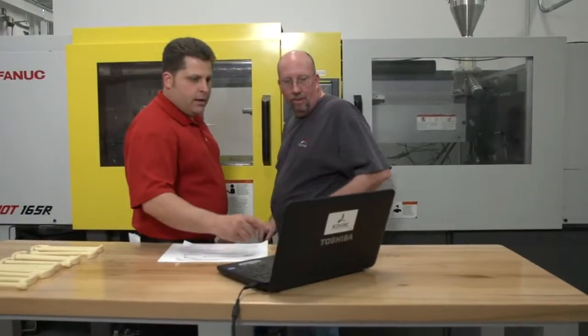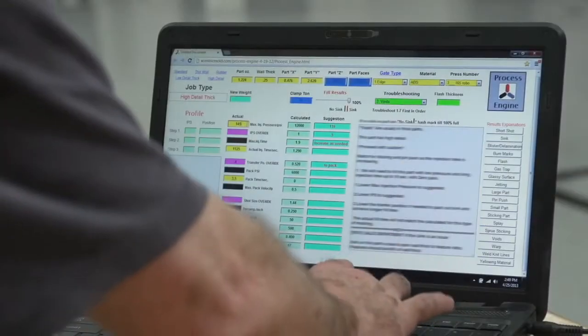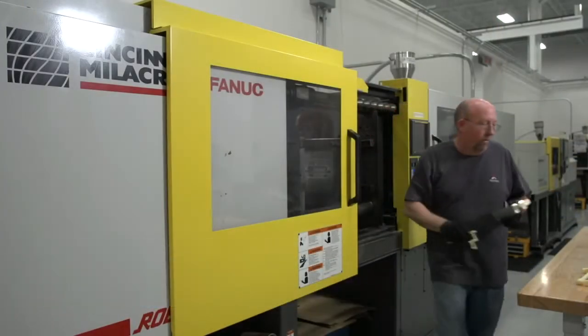When your tool is complete, it moves to our process lab, where we utilize our proprietary molding process engine and all-electric molding machines, ranging from 55 to 400 tons.